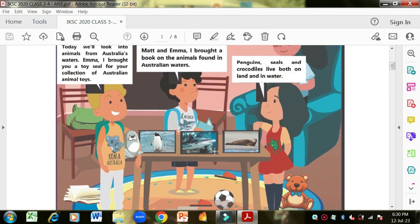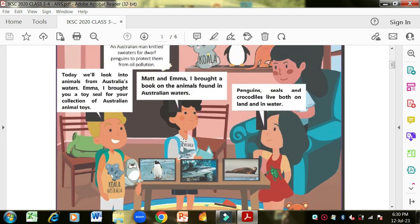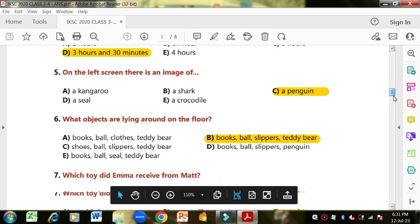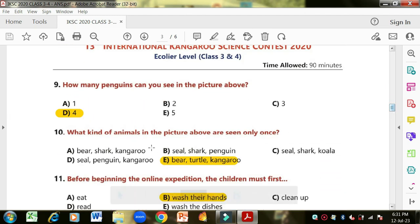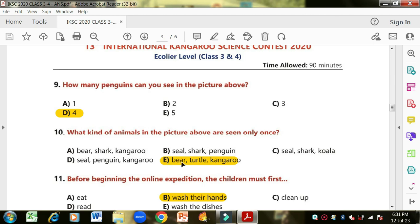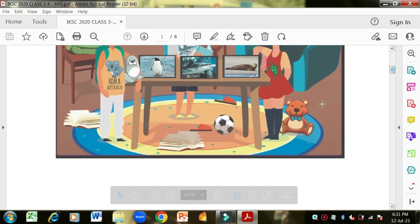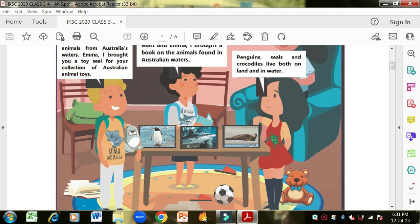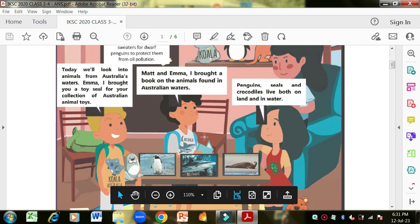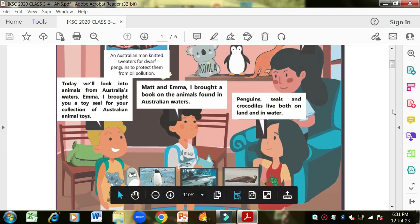Question nine: how many penguins can you see in the picture? You have to count the babies too. Penguin number one, two, three, and number four is in the picture over here — so there are four penguins. Question ten: what kinds of animals are seen only once? They are the bear, turtle and kangaroo. There is only one bear, and the shark appears twice because Tick is also wearing a shirt with a picture of a shark.